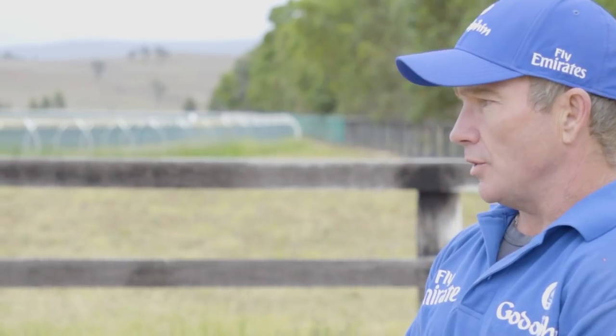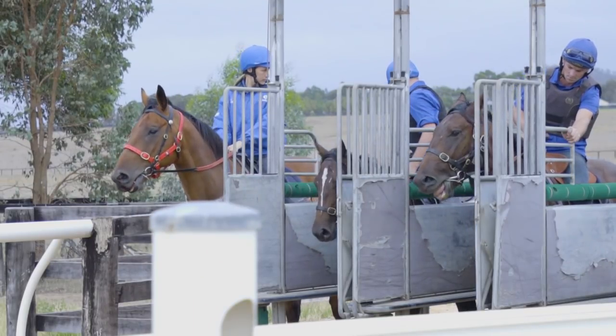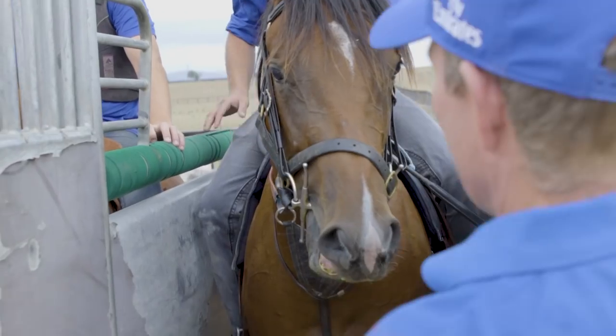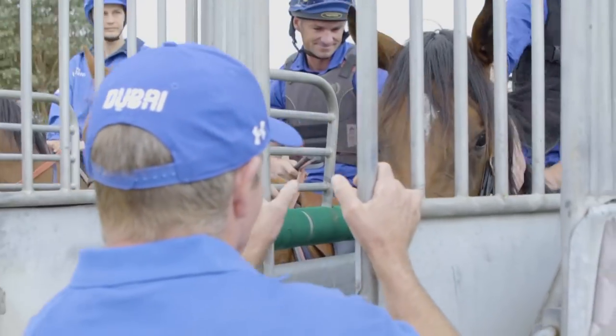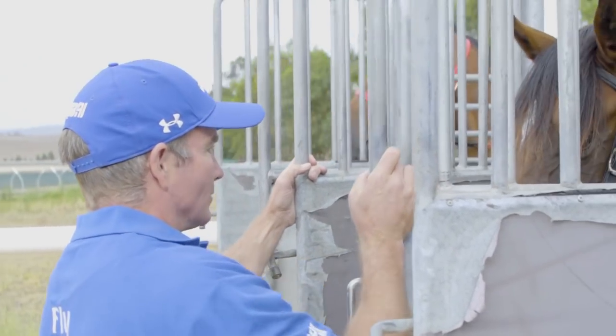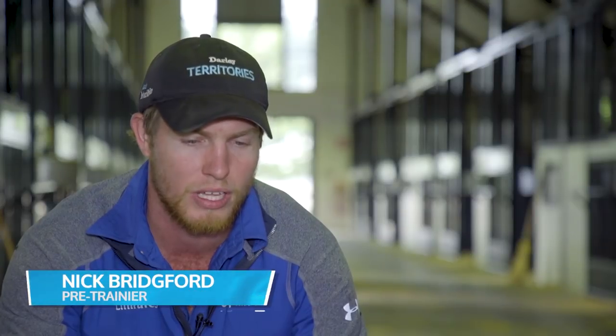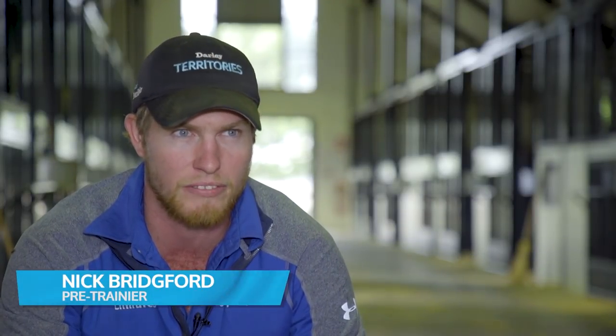At the barriers — especially the first time — we just want them to walk down here calmly. Walk in, close them up behind when they're happy, let them feel the back gates, then just give them a little bit of a wave in front until they're happy. We just want them to stand there as quiet as possible and make everything a good experience.